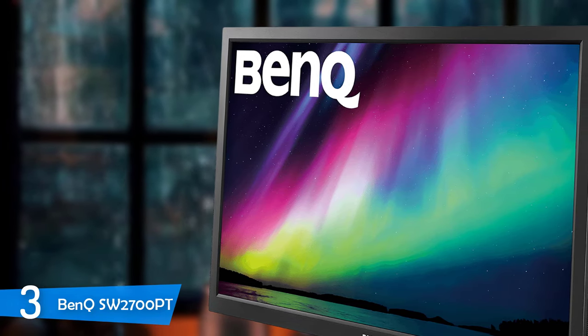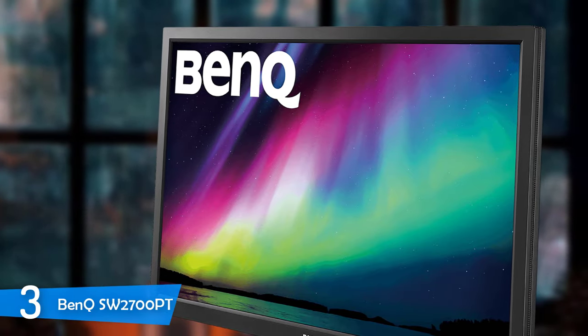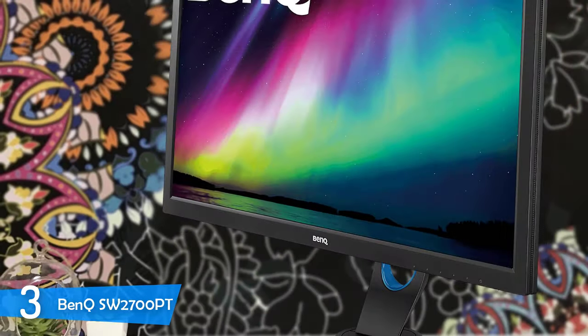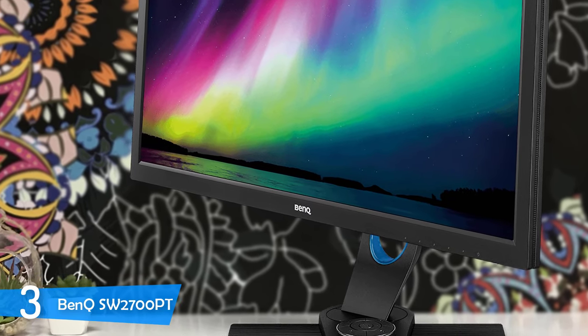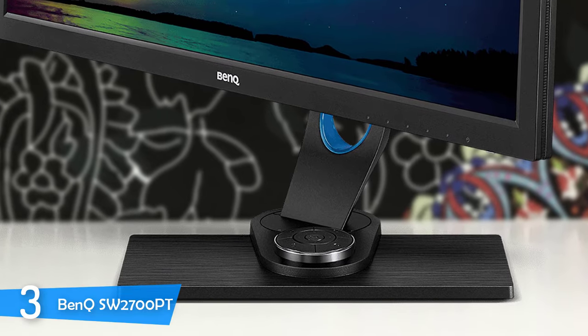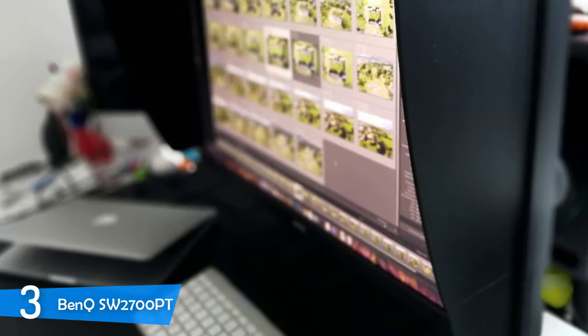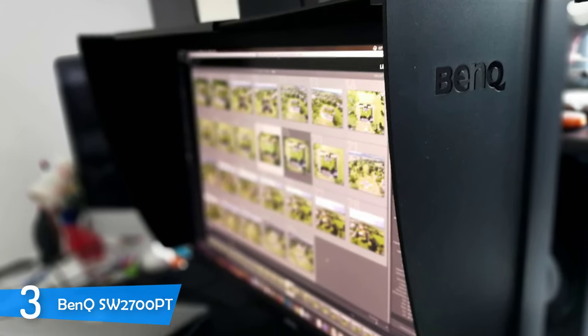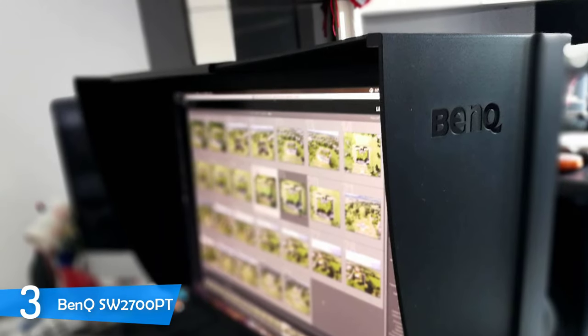On the back, you'll spot 100x100 VESA mount holes and connectivity ports including a DVI port, DisplayPort 1.2, an HDMI port, and an analog audio jack. On the left side, there are two USB 3.0 ports, an SD card reader, and a mini USB port for the OSD controller, and on the right, another USB 3.0 port. All cables are included in the package. The BenQ SW2700PT has a 27-inch 2560x1440 resolution matte screen with an advanced hyper-viewing angle panel, and uses a 14-bit lookup table for amazing color management. It achieves 99% of the Adobe RGB color gamut with amazing color accuracy and grayscale performance, making it an extremely capable monitor for professionals who require perfect colors.